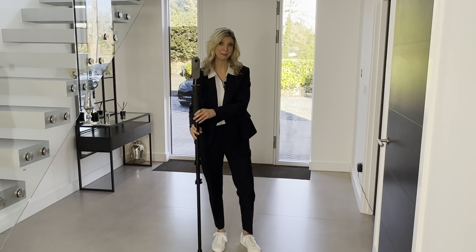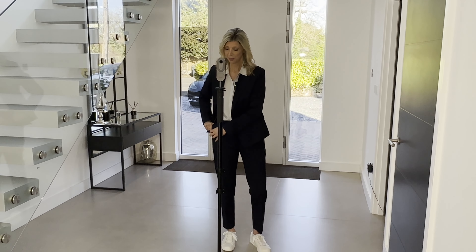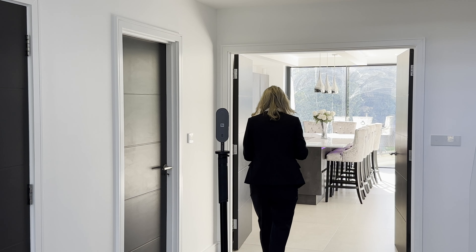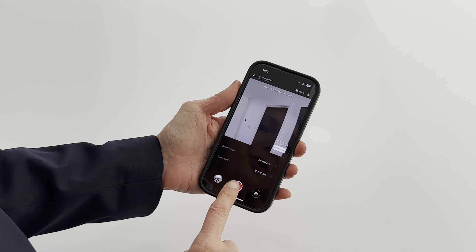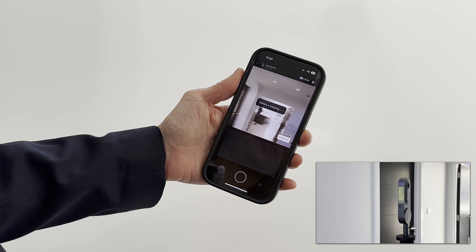All you need to do is turn the camera on and place it as close to the middle of the room as you can. Then you open the app and walk out of the room so you're not in the picture — it took me a couple of times to realize that. Then you press this button, and that's it — literally seconds. That room's finished. All I need to do now is repeat that for all the rooms in the house.